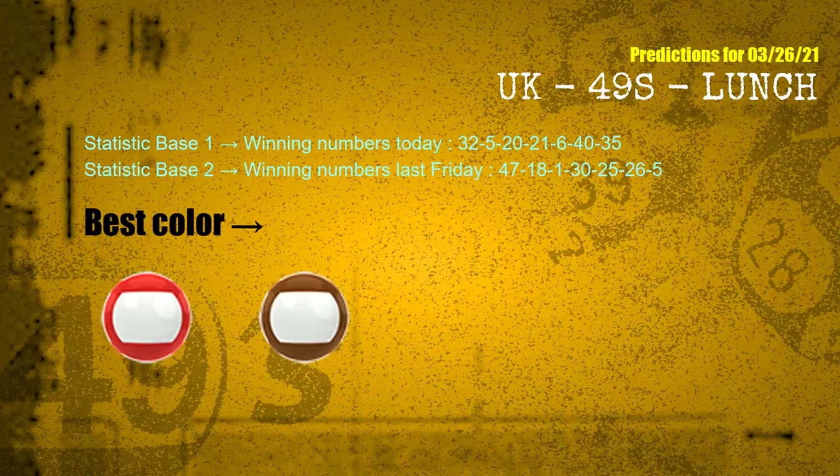According to the statistics above, with winning numbers today 32, 05, 20, 21, 06, 40, 35 and winning numbers last Friday 47, 18, 01, 30, 25, 26, 05 — the frequent following colors are red and brown.